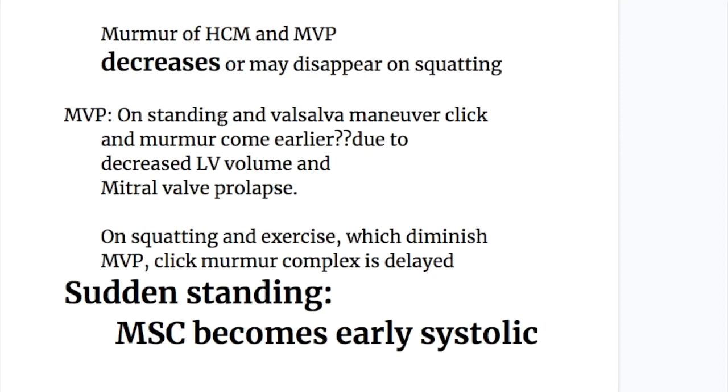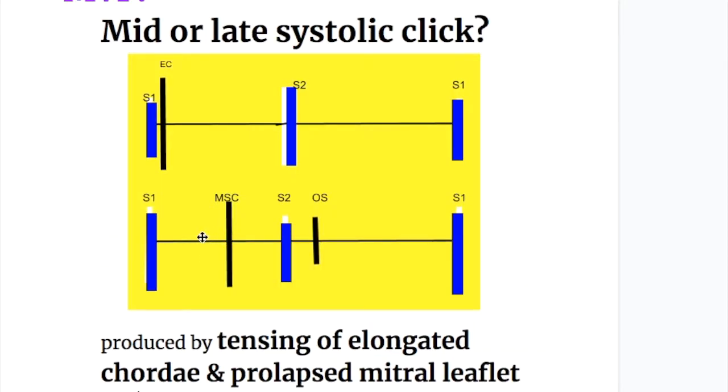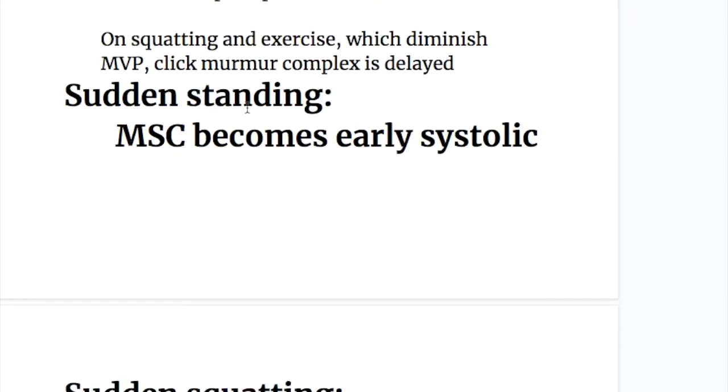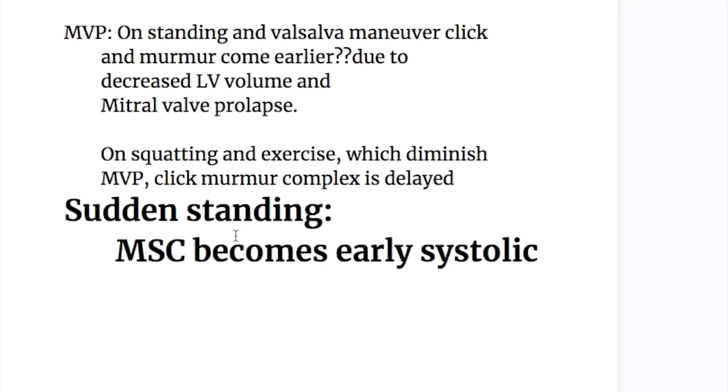In mitral valve prolapse on standing and with Valsalva maneuver, the click and murmur come closer and move earlier. The murmur is increased in mitral valve prolapse due to decreased left ventricular volume. On squatting and exercise, which diminish the mitral valve prolapse, the click-murmur complex is delayed. On sudden standing, the mid-systolic click becomes early systolic, and on sudden squatting, the mid-systolic click becomes late systolic — so it is decreased on squatting and increased on standing.